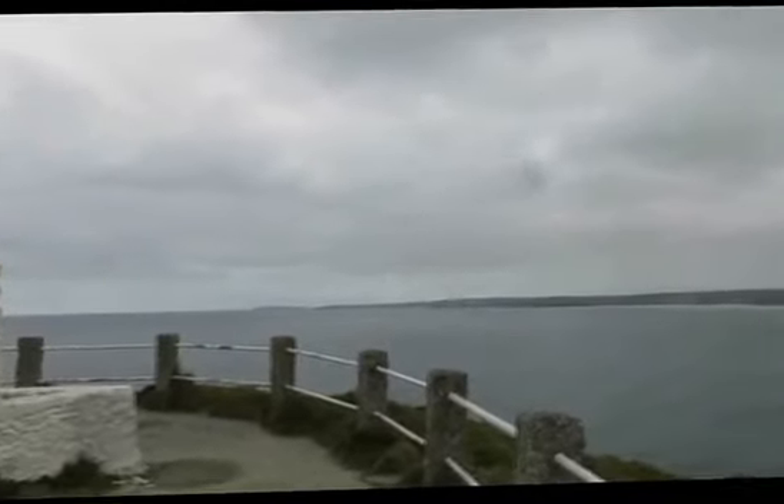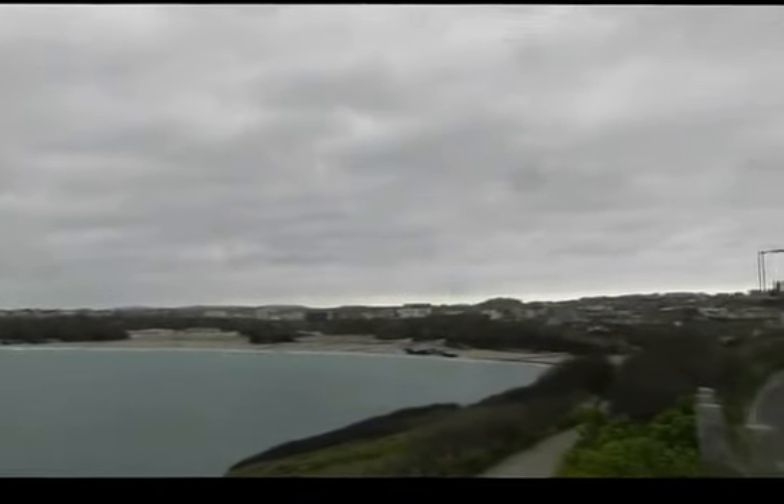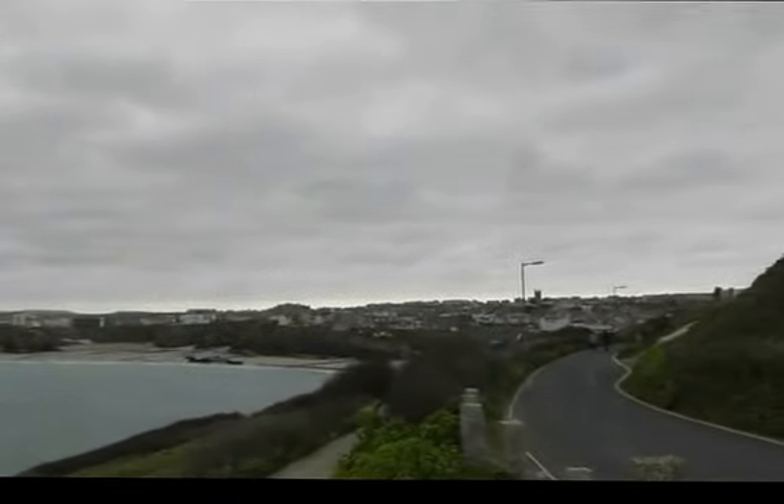We are over the Atlantic, on the Cornwall Coast, in the freezing weather. And there is Newquay in the distance. So we are going to walk over — take care here.